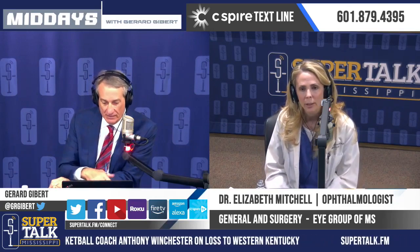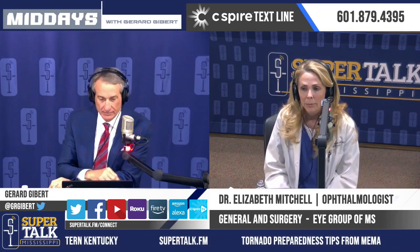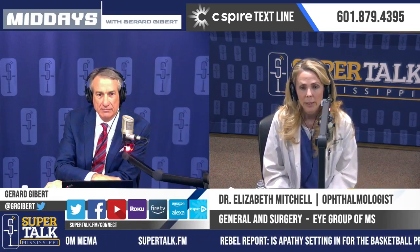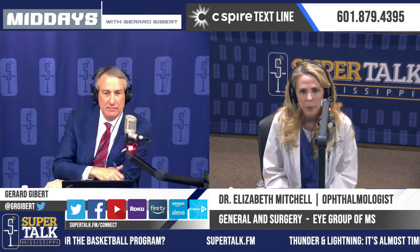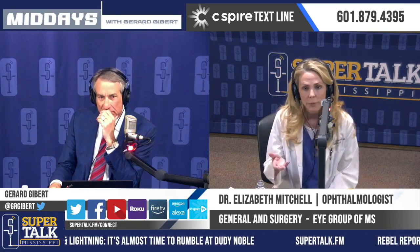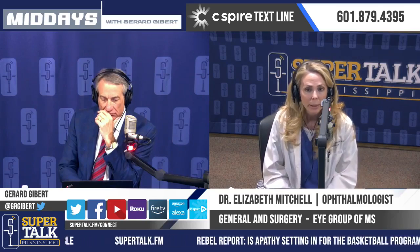Thank you, Gerard. We are really excited at the iGroup of Mississippi to bring a new technology to the mid-Mississippi area. We're talking about a light adjustable implant lens. When patients develop cataracts and their vision blurs, the cataract is the lens in their eye that's gotten cloudy. Cataract surgery means taking that cloudy lens out and putting a nice clear lens in. We calculate the strength of that implant lens to help them be less dependent on glasses and have their best visual acuity. The lenses come in preset sizes, so even with a fantastic calculation and lovely surgery, the implant may settle at a different position and they may be left with a little residual prescription.